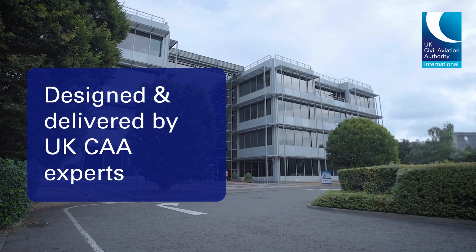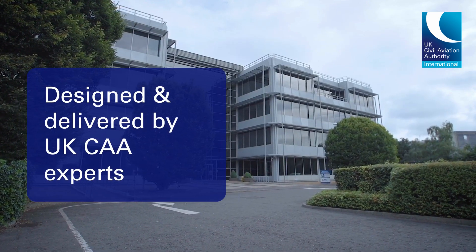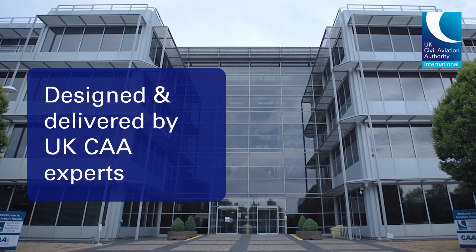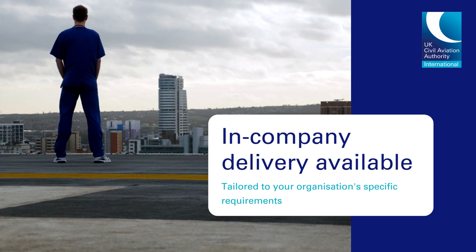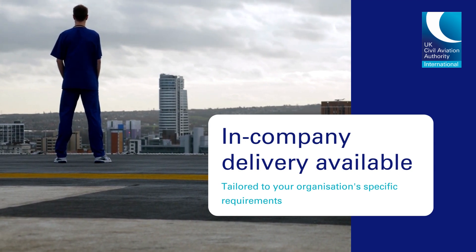Led by policy specialists from the UKCAA, this course is delivered virtually throughout the year. It can also be delivered in person at your hospital or regional centre and include an on-site practical module.